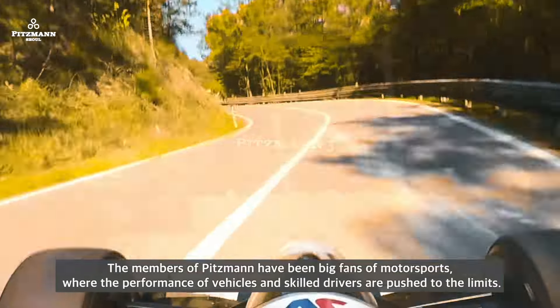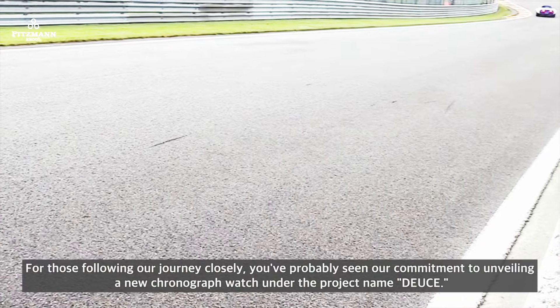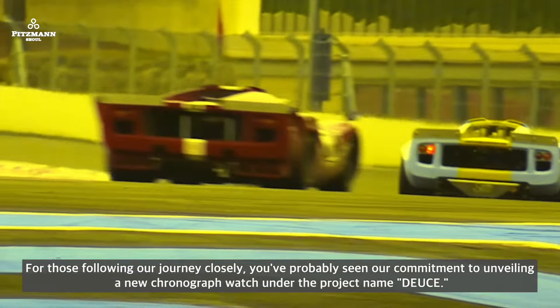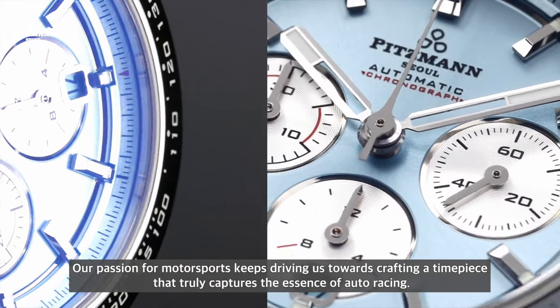The members of Pitzmann have been big fans of motorsports, where the performance of vehicles and skilled drivers are pushed to the limits. For those following our journey closely, you've probably seen our commitment to unveiling a new chronograph watch under the project name Deuce. Our passion for motorsports keeps driving us towards crafting a timepiece that truly captures the essence of auto racing.